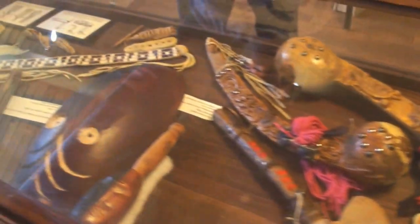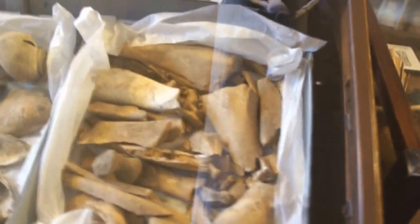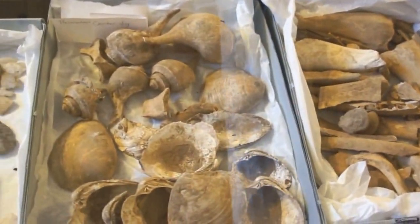David carved a lot of these items by hand. These are reproductions — traditional items. There are also animal bones, clamshells, and items from an archaeological site.